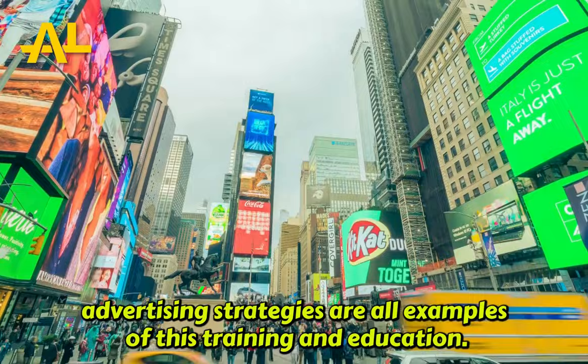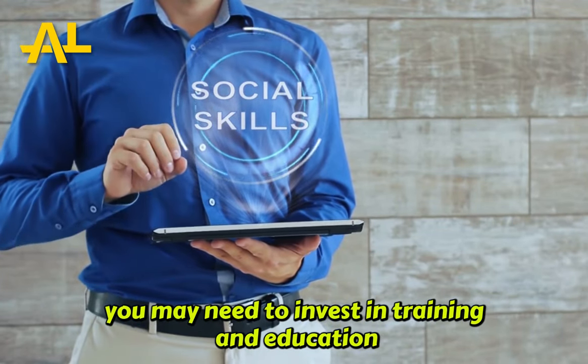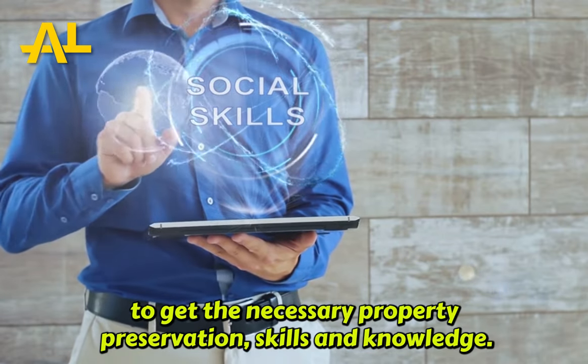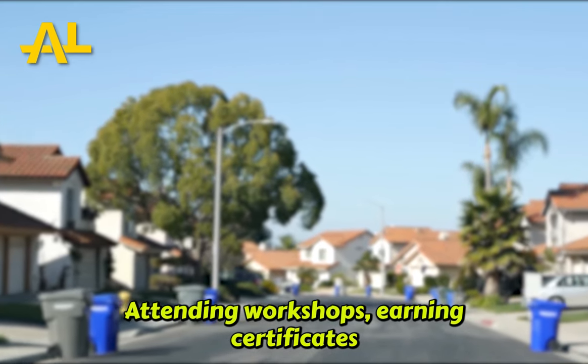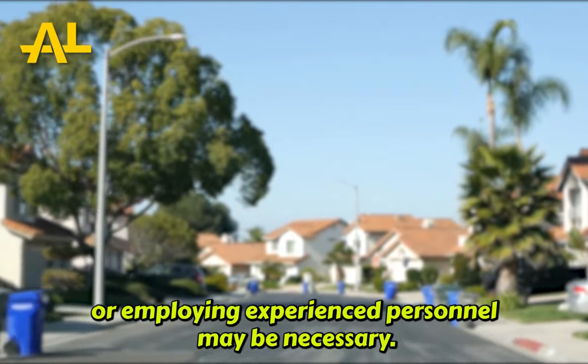Training and education: depending on your level of experience and competence, you may need to invest in training and education to get the necessary property preservation skills and knowledge. Attending workshops, earning certificates, or employing experienced personnel may be necessary.